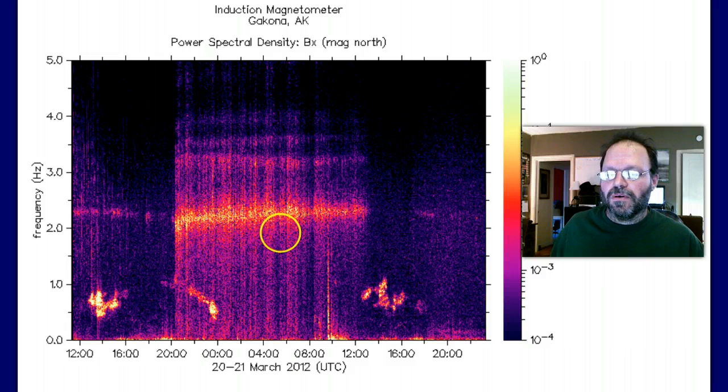Today we had our Oaxaca, Mexico earthquake. And look, we have pretty close to 2.5 on the Gakona magnetometer. Which one causes which? Well, which came first, the chicken or the egg? It's interesting to see, though.